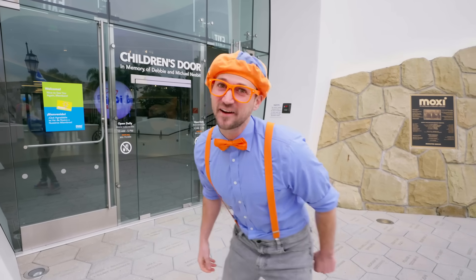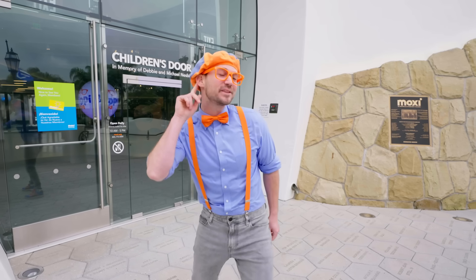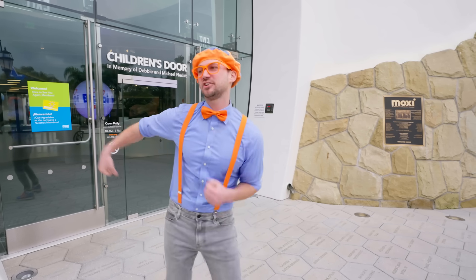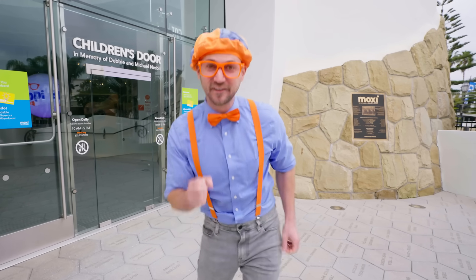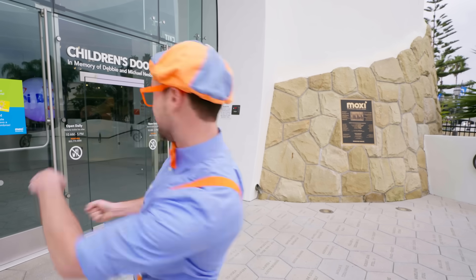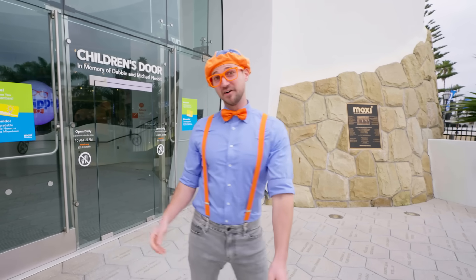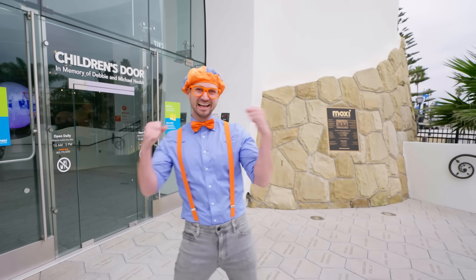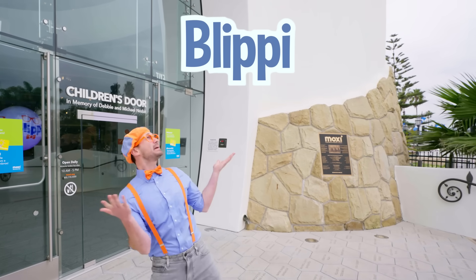Wasn't that so much fun? I love science, and it was so much fun learning about sounds with you. And I sure do love dancing! You got some pretty great dance skills yourself. And you can't forget about the cars! Well, this is the end of this video. But if you want to watch more of my videos, all you have to do is search for my name. Will you spell my name with me? B-L-I-P-P-I — Blippi! Good job. See you soon.